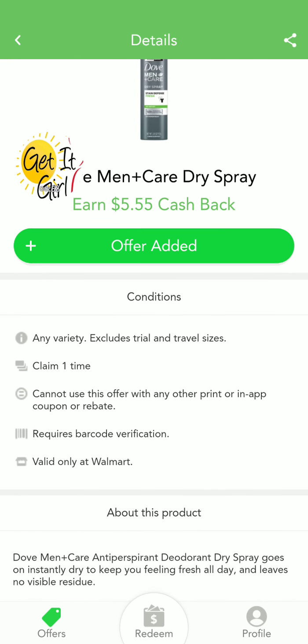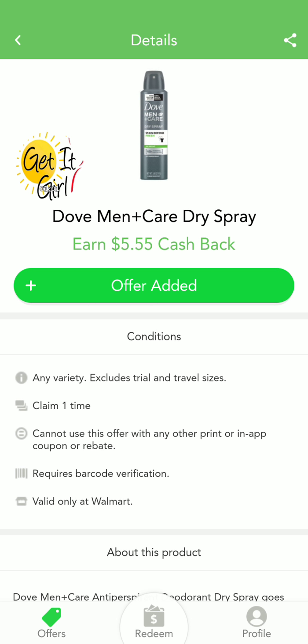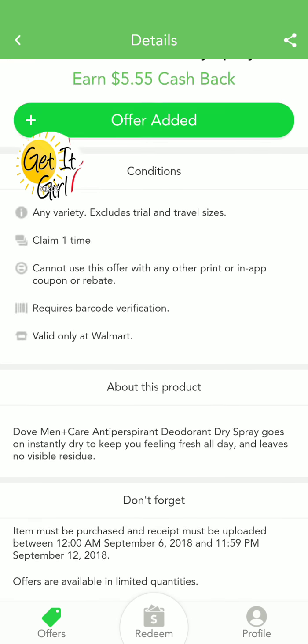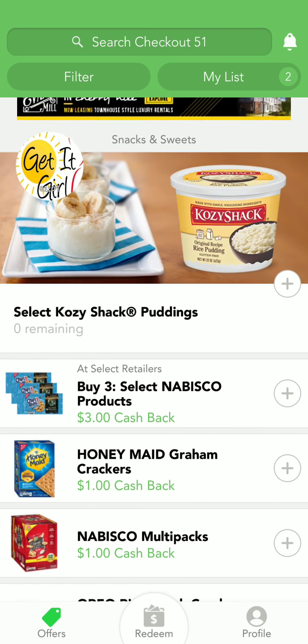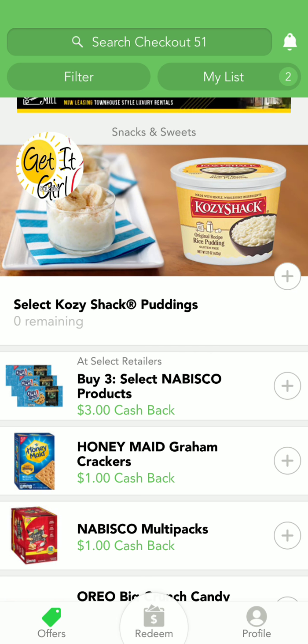Seriously, when you get to the store, you can actually scan the item just to confirm that it's the right item before you buy it. I suggest you do that — make sure you get your money. Wow, that could be a nice moneymaker.